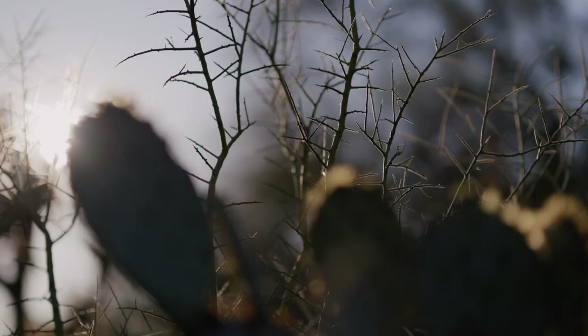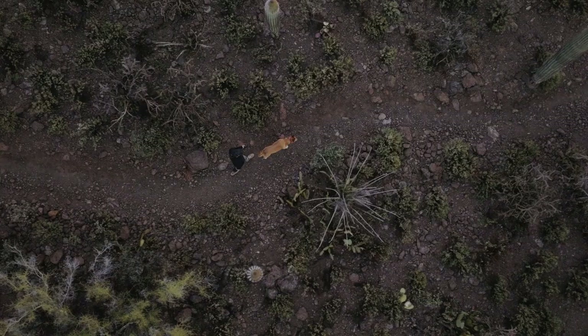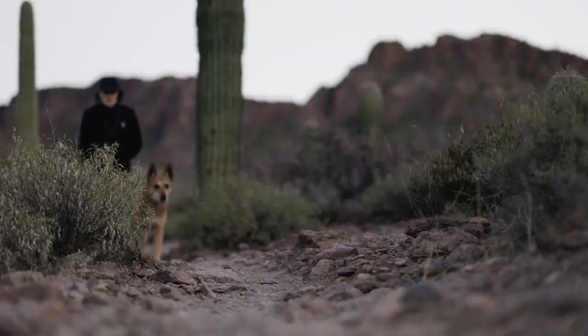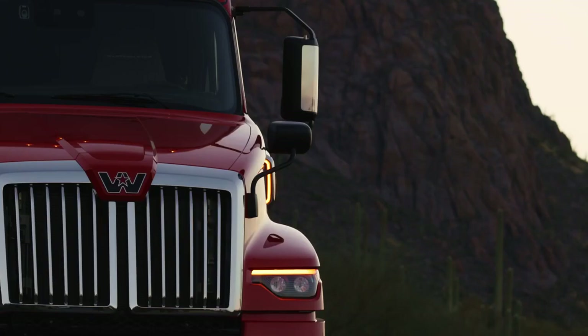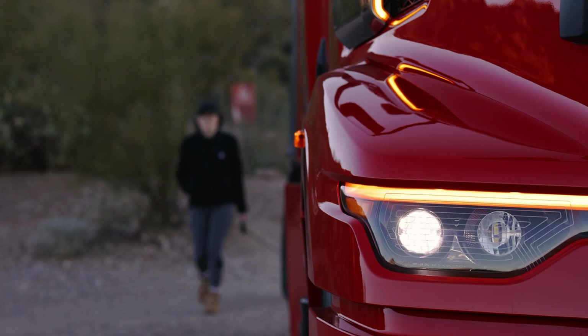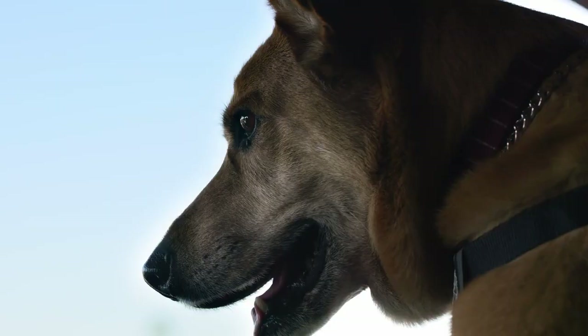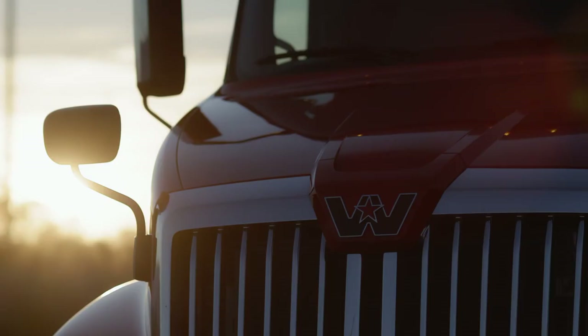Success is about the journey, about learning from each milestone and making the next mile even better. Success is built from more than 50 years of grit, from half a century of delivering what no one else does.